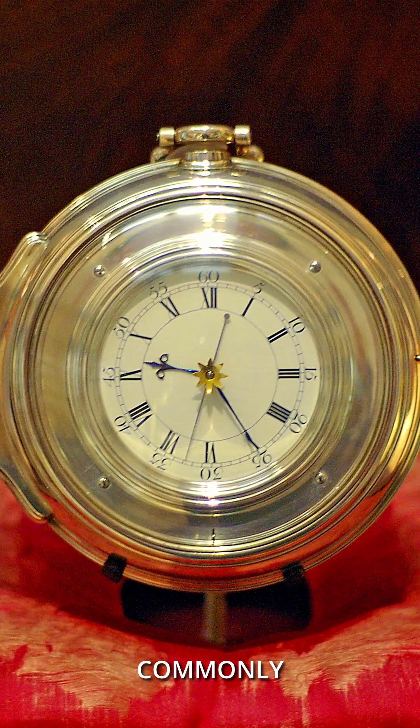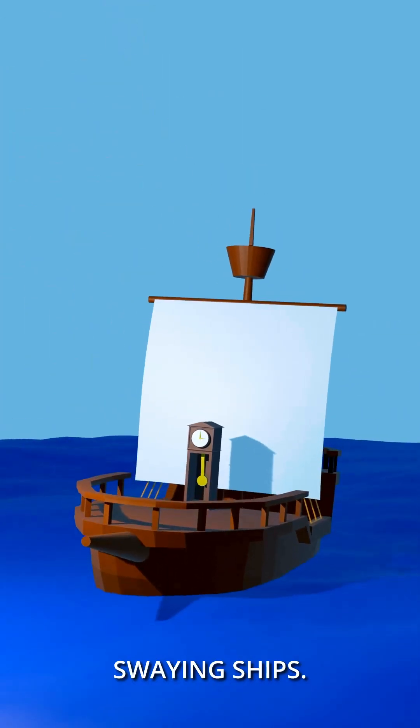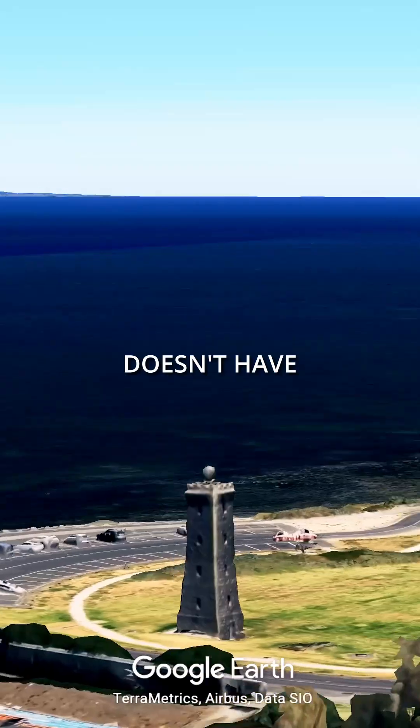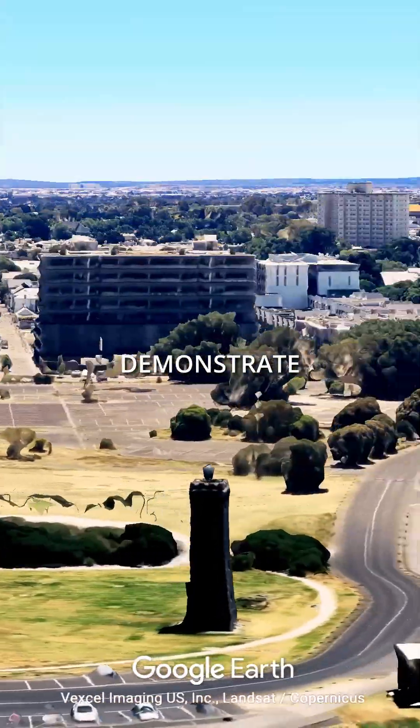Marine chronometers were invented because commonly used pendulum clocks didn't achieve good accuracy on swaying ships. This time ball tower in Williamstown near Melbourne doesn't have any real use today and is just used to demonstrate its previous function.